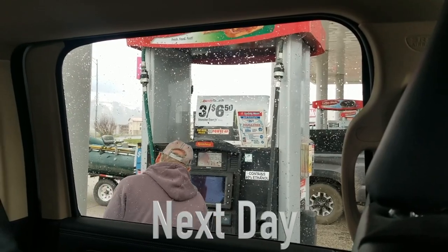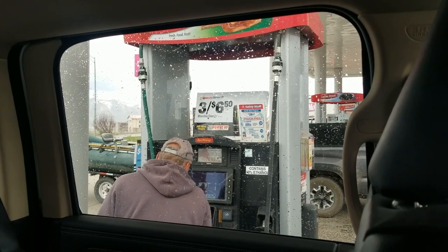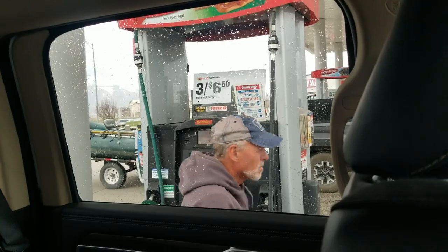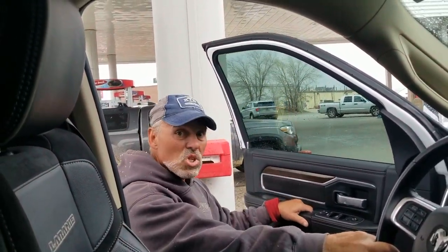As a reminder that we are in Colorado and that winter has not given way yet, we get another blast of snow and hail before departing for Utah.